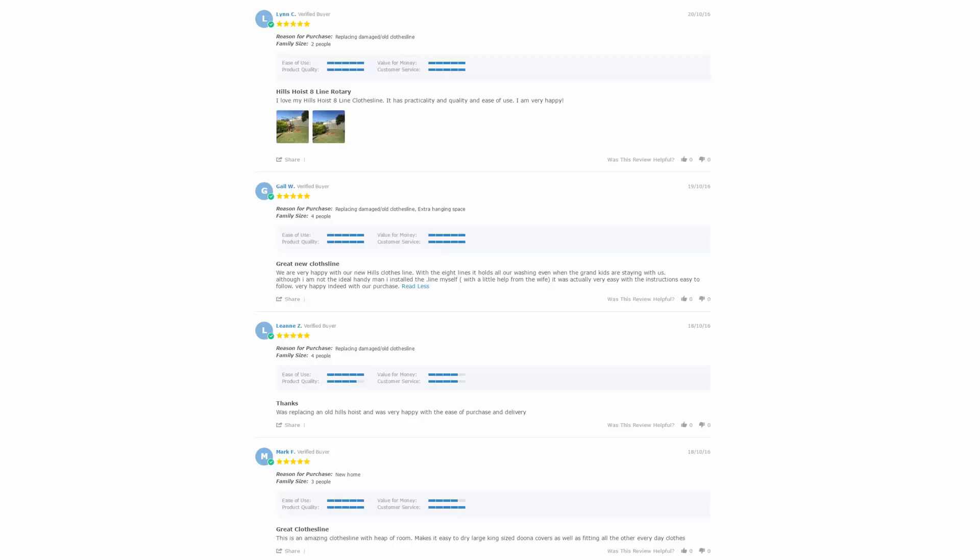With thousands of reviews available across the Lifestyle Clotheslines website, be sure to check these out as it's a great way to see what other people are saying about the product you might be interested in and if it's going to be right for your home or situation. Look on each of the product pages to find these reviews — they are generally situated just under the description area.